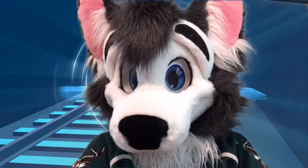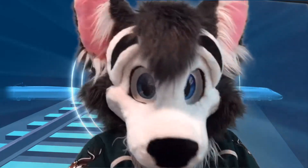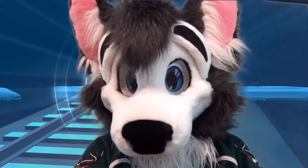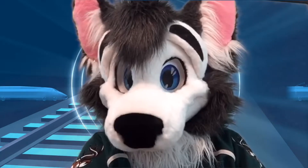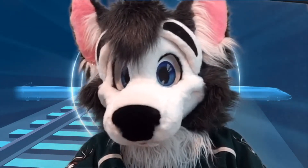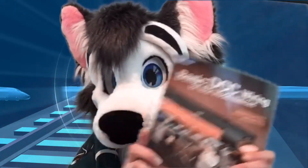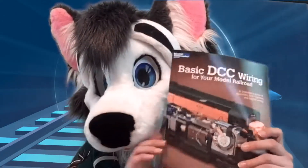Jonas and I actually got some stuff from it. It's pretty much on the New Hampshire/Massachusetts line - it's in Massachusetts. I can't remember the name of the store now, but I wanted to show you what I picked up. The first thing I picked up was a book on DCC and wiring, and how to make it work.